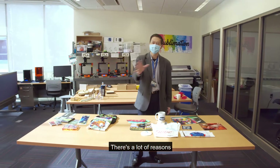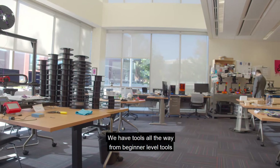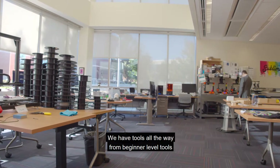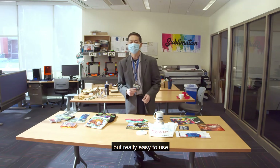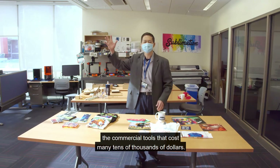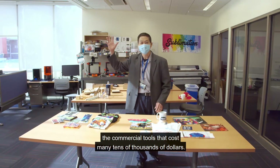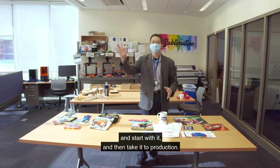There are a lot of reasons why people come to our inspiration space. We have tools all the way from beginner level tools that you'd maybe find at a library — really easy and fun to use — to the tools that are used in industry: the commercial tools that cost many tens of thousands of dollars. This way you can take your idea, start with it, and then take it to production.